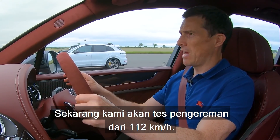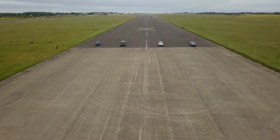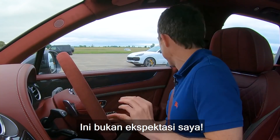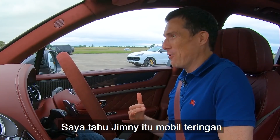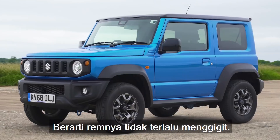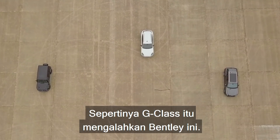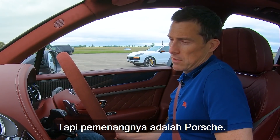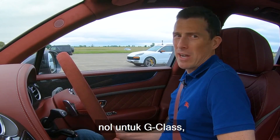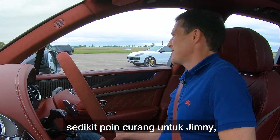Now we're going to have a brake test from 70 miles an hour. When we reach the line, full emergency stop. Here we go. Oh, no way — not as I expected. I thought the Jimny, being by far and away the lightest — it's half the weight of the G-Wagon — would have won. Clearly it's got totally shite brakes. Actually I think the G-Wagon beat this Bentley. Well, the clear winner was the Porsche. Two points to the Bentley, one to the Porsche, none to the G-Wagon, and some cheaty points for the Jimny.